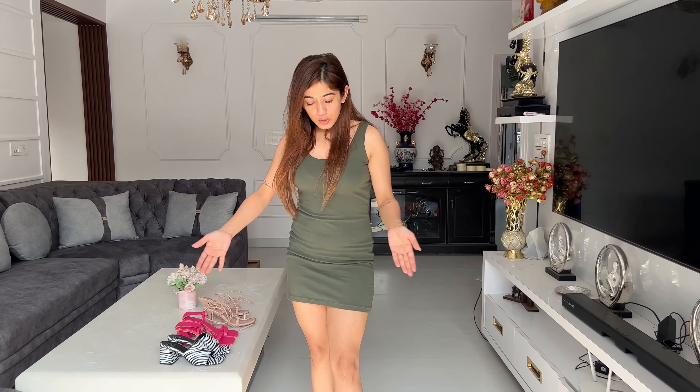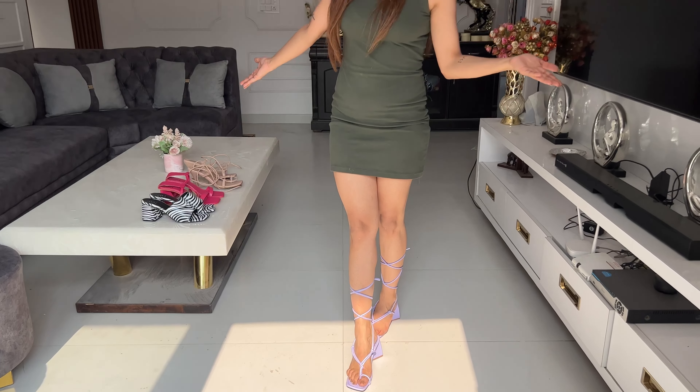So yeah, this was my heels collection from Street Style Store. Thanks for watching guys, love you.